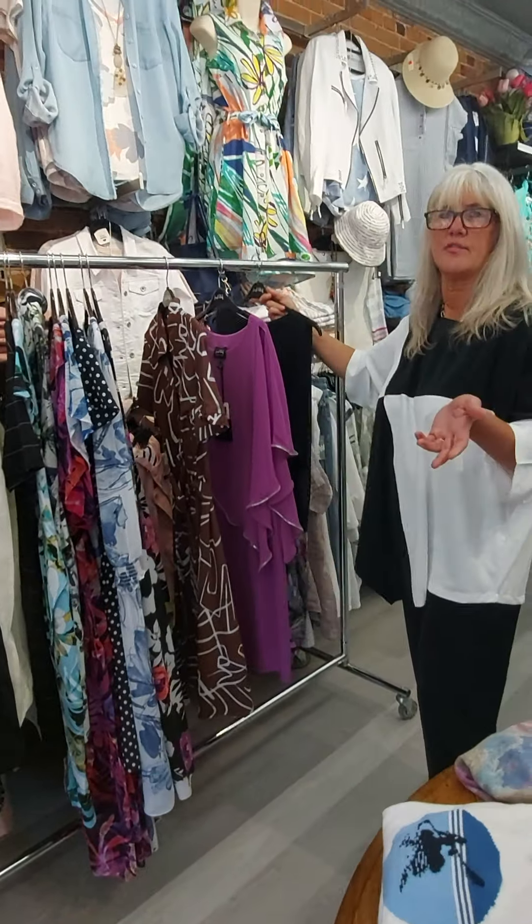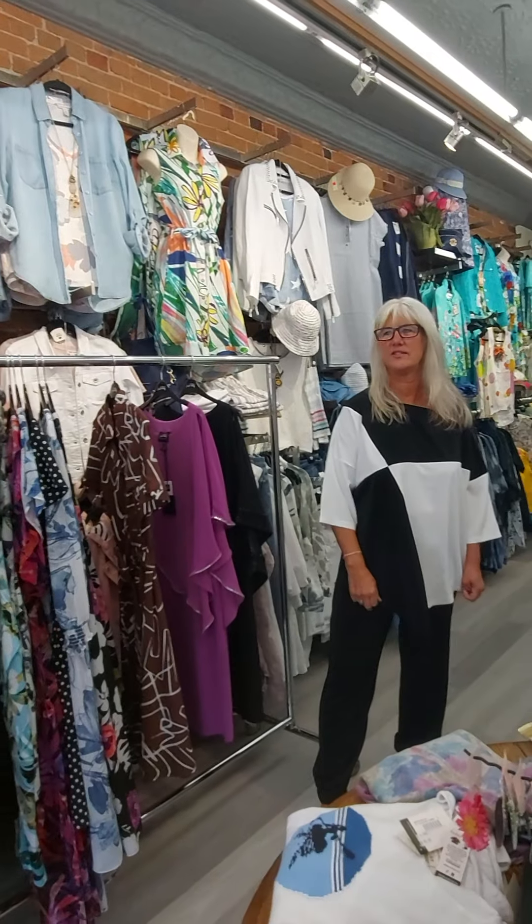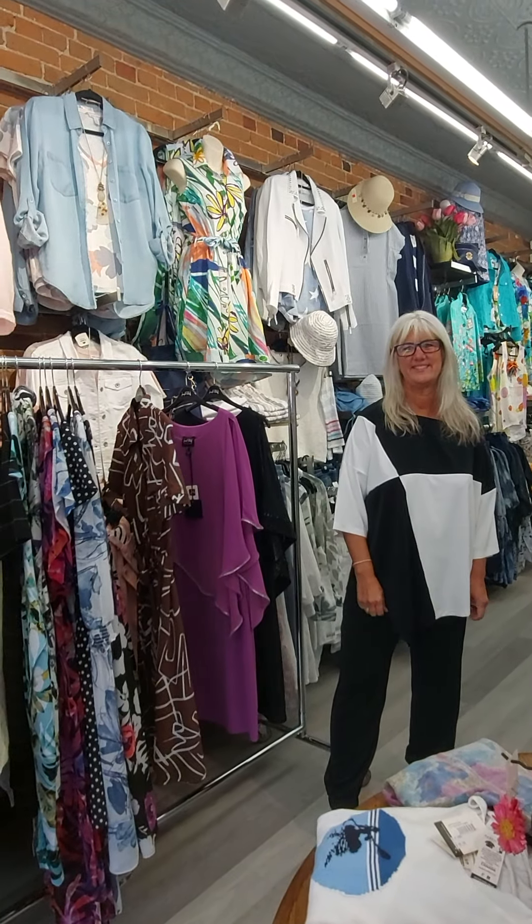So we've got lots to offer at Cloth — the store is full. Come on down to Cloth in downtown Kingston or you can shop online. Thanks and have a great day. Take care.